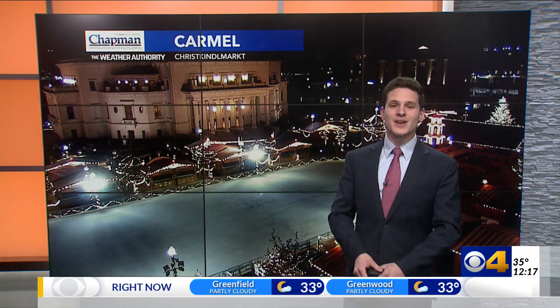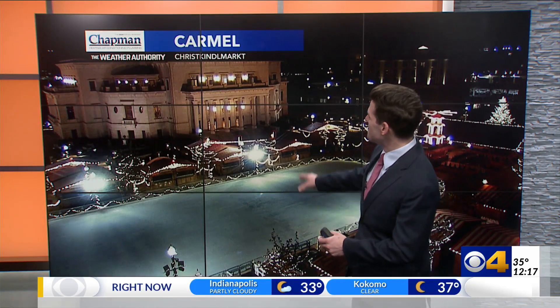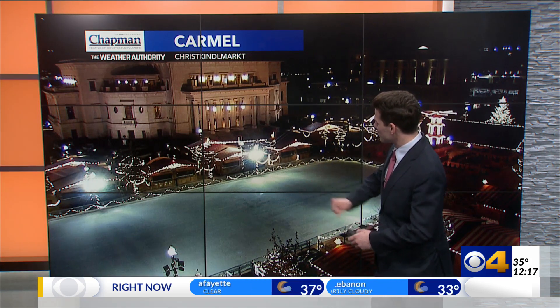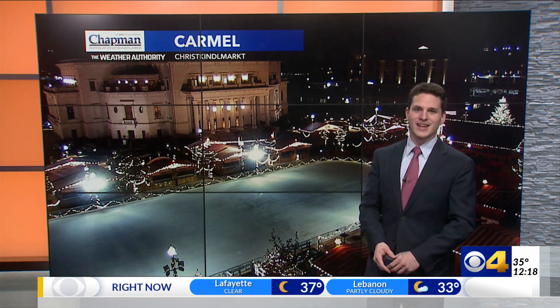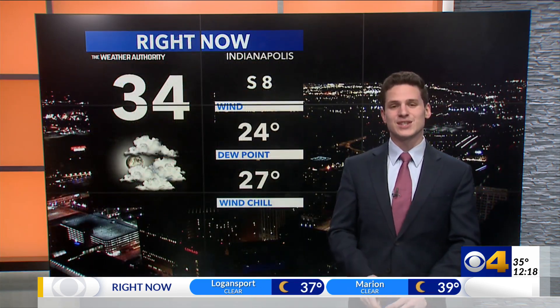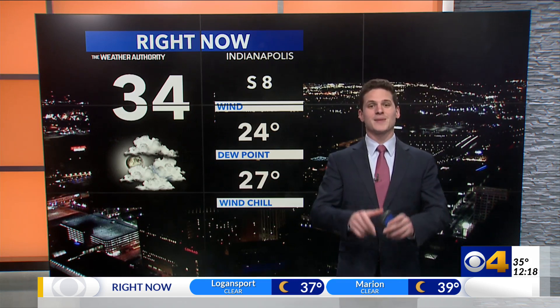We have some ice out there tonight, and we've made it back down into the mid-30s, even colder. But the next few days, this might look a lot more like a swimming pool as we look down here on Carmel at the Chris Kendall Market scene. And that's coming with some major changes in our temperatures that we'll talk about here in just a moment.